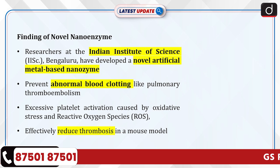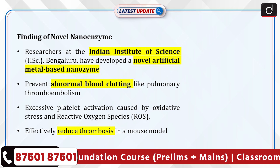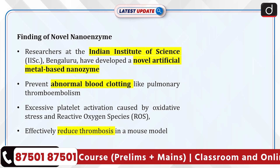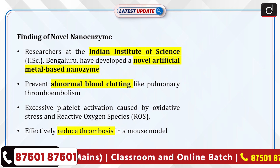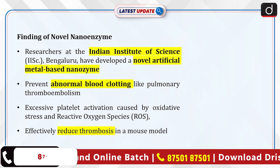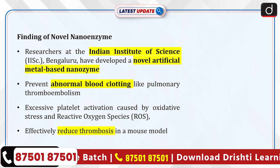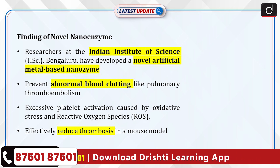Recently, researchers at the Indian Institute of Science (IISc), Bengaluru, have developed a novel artificial metal-based nanozyme, which has the potential to prevent abnormal blood clotting associated with conditions like pulmonary thromboembolism. The research focuses on controlling excessive platelet activation caused by oxidative stress and reactive oxygen species (ROS), which lead to thrombosis.